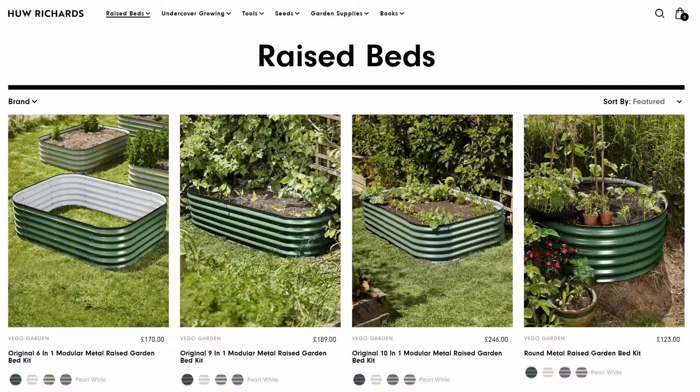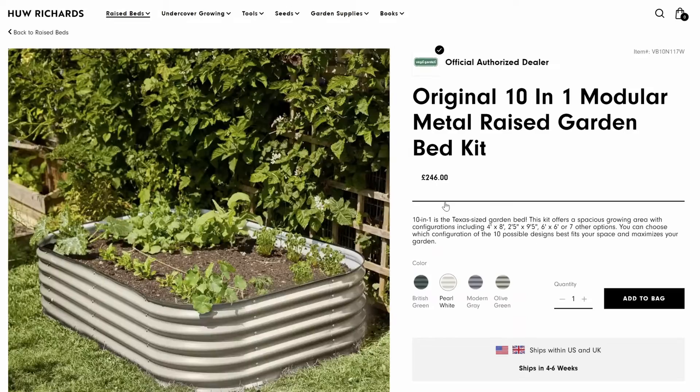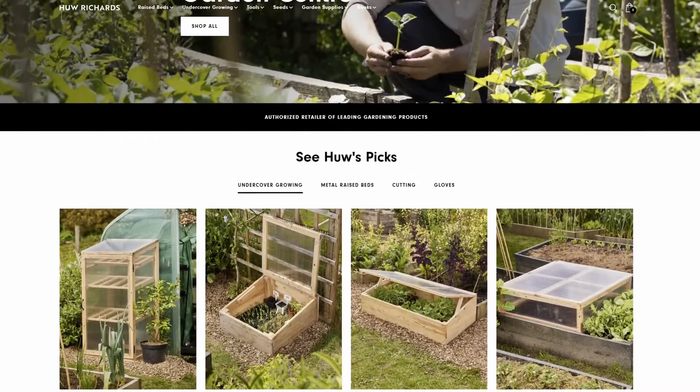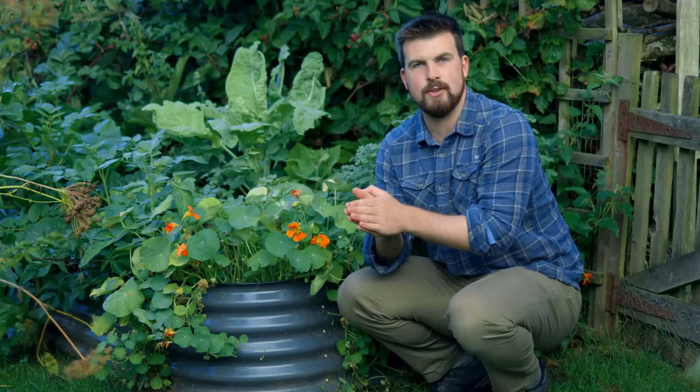If you'd like to get your own Vigo garden beds, head to HughesGarden.com — my own online garden centre. I'm an authorised retailer for this and many other gardening brands, and all the products I've hand-selected are suitable for anyone wanting to grow food.